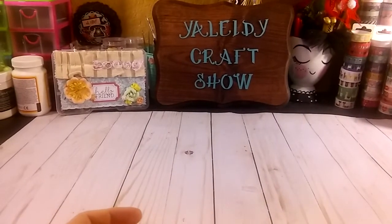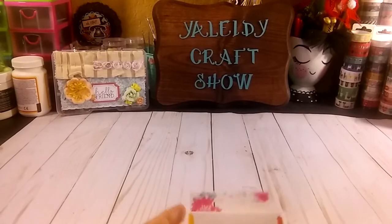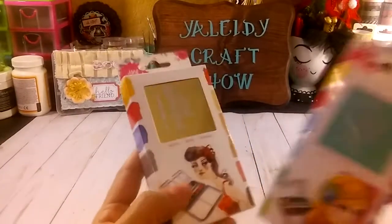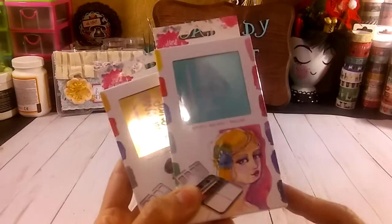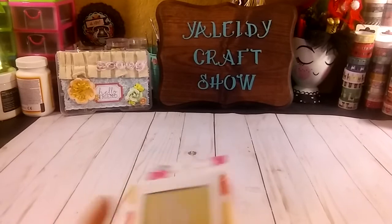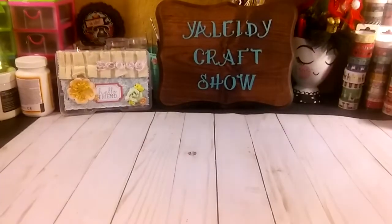And I grabbed more of these Jane Davenport paints, waterpaints, because I want to send a happy mail to a special friend. So I grabbed the bright colors and the neutral colors.